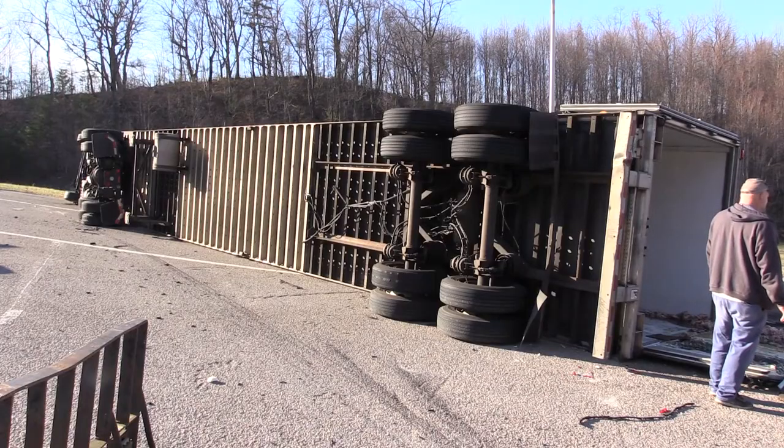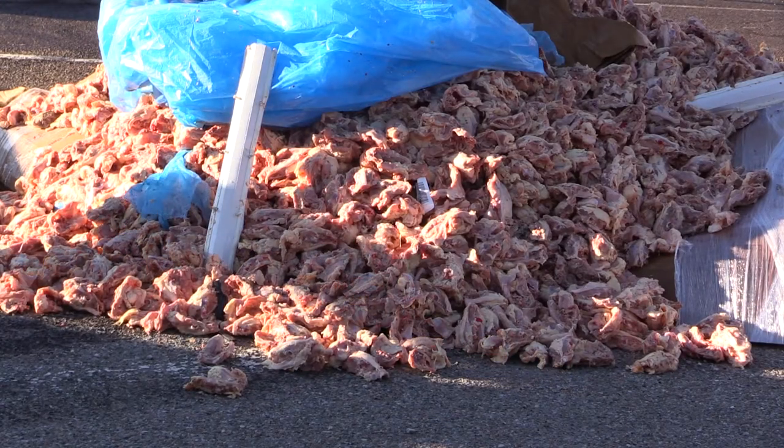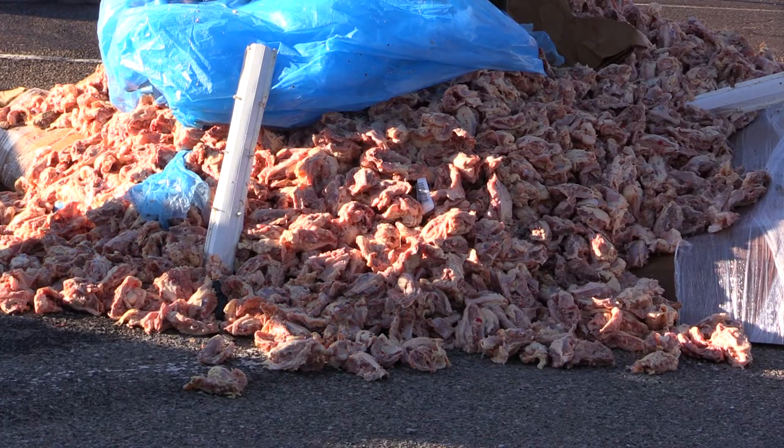There's been all kinds of wrecks here, same way, with different reasons. Sometimes it's because the curve was taken too fast, sometimes it's because of load shifts. However, hopefully in the future, the state is aware of it and they have been looking into it.